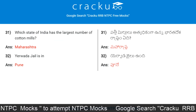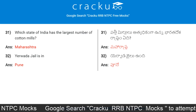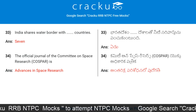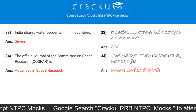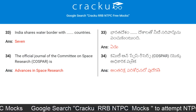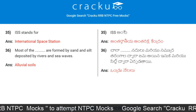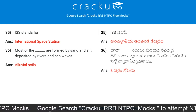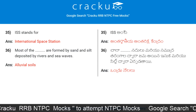Which state of India has the largest number of cotton mills? Maharashtra. Yerwada Jail is in which city? Pune. India shares a water border with seven countries. What is the official journal of the Committee on Space Research? The answer is Advances in Space Research. ISS stands for International Space Station. Most alluvial soils are formed by sand and silt deposited by rivers and sea waves.